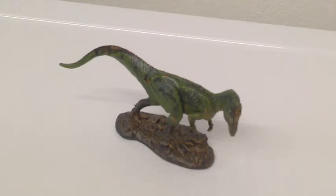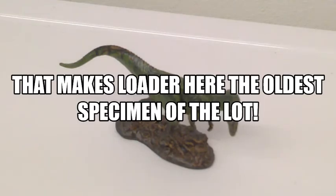Cryolophosaurus was found in Antarctica — that alludes to its name, Frozen Crested Lizard. It lived around 194 to 188 million years ago. That's the early Jurassic.